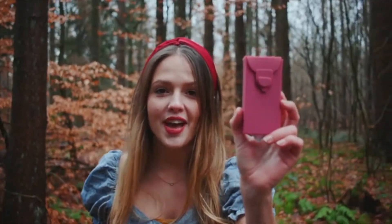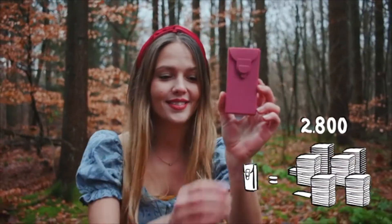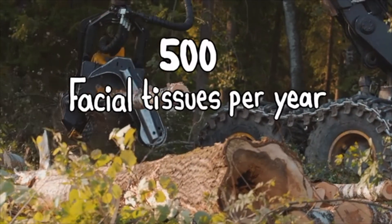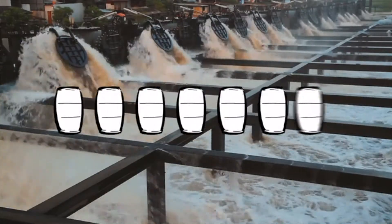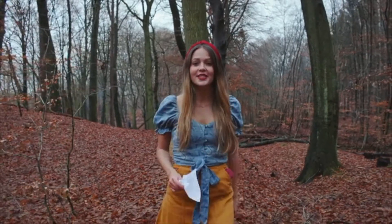This is Last Tissue — the modern take on the handkerchief. It replaces up to 2,800 single-use tissues. The average American uses more than 500 facial tissues per year. To make that, eight million trees have to be cut down and nine billion gallons of water will be contaminated in the process.